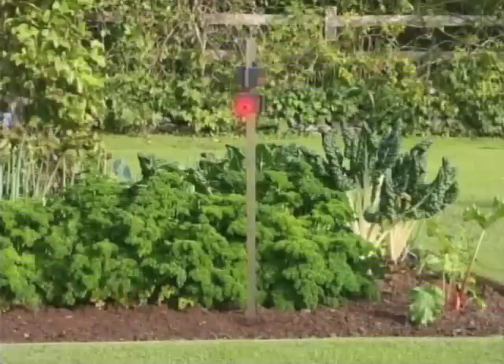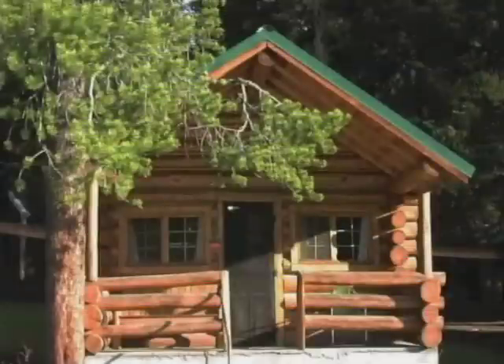Nightguard Solar uses a very powerful flash of red light to provide the sense of being watched to all night animals. Did you know that all animals that hunt or feed at night share the same deep-rooted fear of being discovered? A night animal will flee an area where they feel they have been discovered or are being watched, and will avoid it in the future.